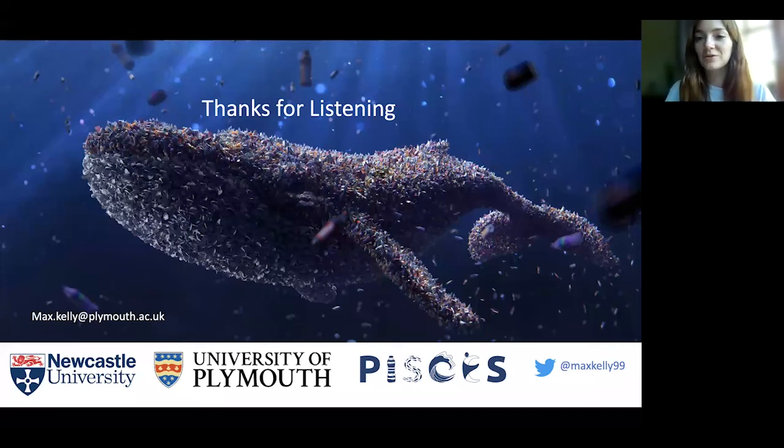Thank you so much, Max, for that presentation — really interesting to hear about the plastic life cycle, and a really powerful message about being proactive rather than reactive. Something that comes up a lot in the environmental sector is this idea of building good design and thinking about that design stage. We'll now move into the question and answer section.